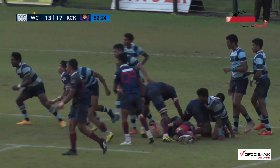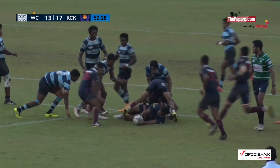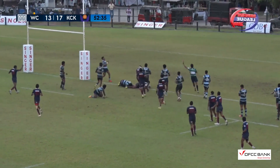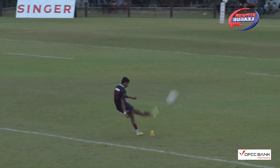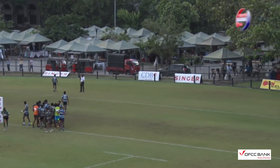Kingswood on the march, just inside the 5-metre. Yet again, number 15 Ekenayaka picks and goes, sending it to the big man — and he's gone! Wow, try time! Good stuff by Kingswood. And he got the follow through this time on the place kick.